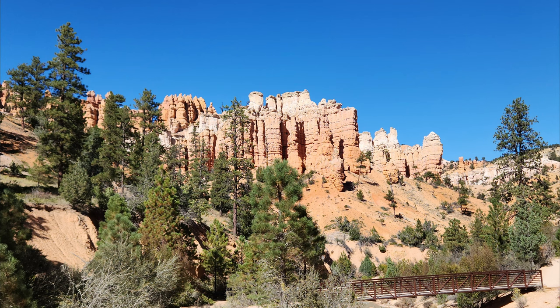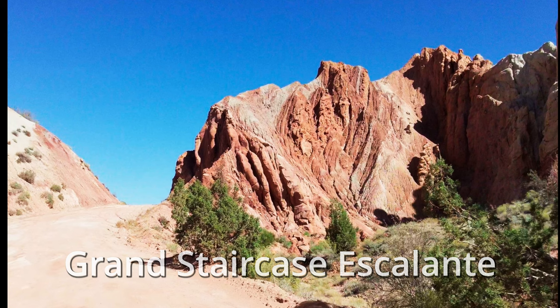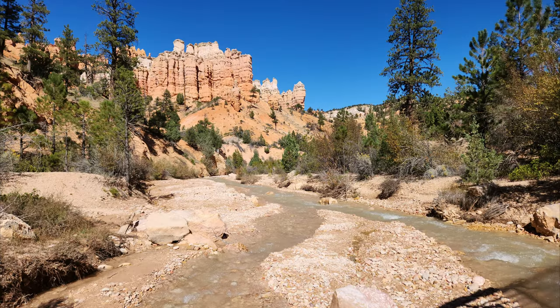The hiking trail is about half a mile one way. We visited here after Cottonwood Canyon Road of Grand Staircase-Escalante, which was an amazing place to drive through. Mossy Cave hiking was another surprise we had for this road trip.